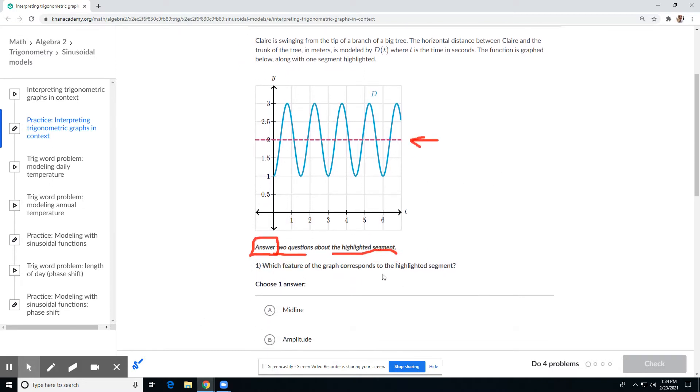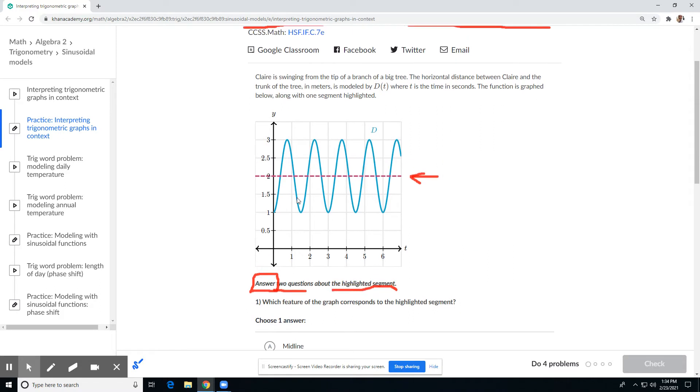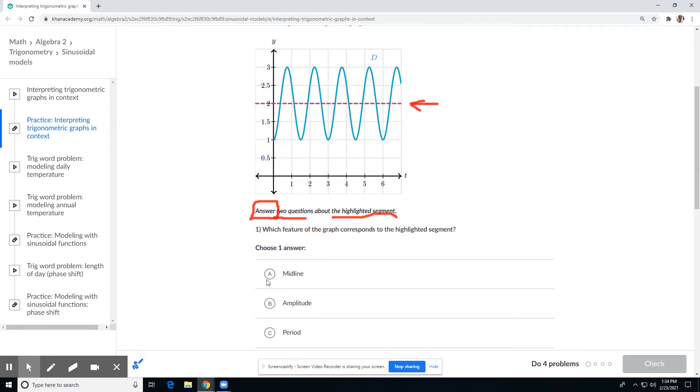Which feature of the graph corresponds to the highlighted segment? Well, this is halfway between the maximum and the minimum. So halfway between is called the midline. The midline is the halfway point — that's this right here.